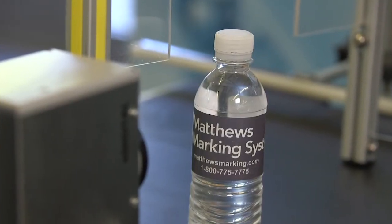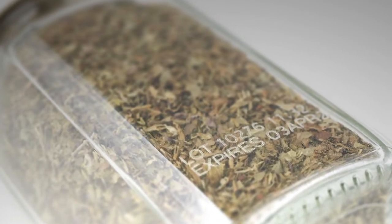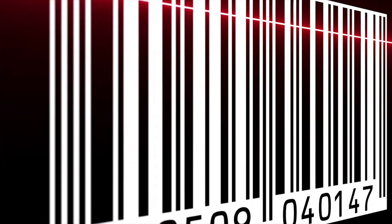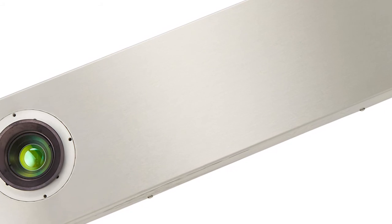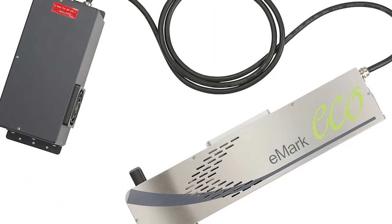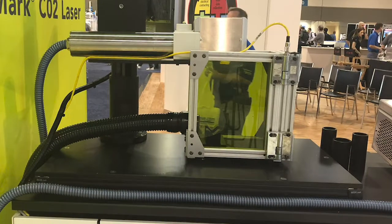Just like CIJ, message speed is dependent on what is being printed, with a typical two-line lot code taking about 33 milliseconds per code. Barcodes and 2D codes slow things down considerably, up to approximately 10 seconds per code. Lasers are not universal — they must be matched to the substrate, so packagers with multiple different substrates and products may not be able to find a single laser to handle all of their needs. Lasers require very little maintenance, but also require specific protective equipment to guard against emitted radiation.